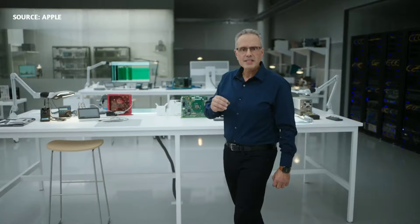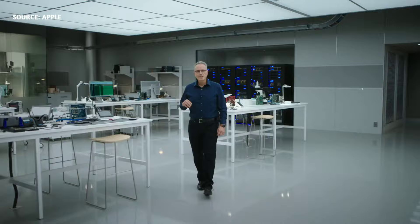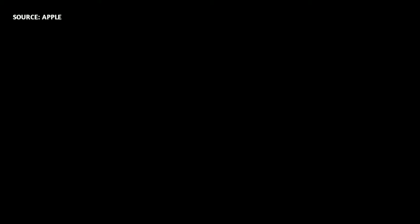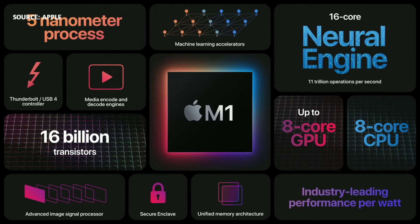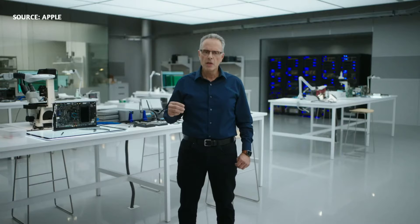M1 integrates our latest generation secure enclave — it's faster than ever and brings best-in-class security to the Mac. So that's M1, our first SOC design for the Mac: an 8-core CPU featuring the world's fastest CPU core, along with an 8-core GPU that delivers the world's fastest integrated graphics. M1 leads the industry in performance per watt, and has leading-edge technologies like the neural engine, Thunderbolt, USB 4, a faster secure enclave, our latest ISP, and more. With its unique combination of remarkable performance, powerful features, and incredible efficiency, M1 is by far the best chip we've ever created, and we're absolutely thrilled to bring it to the Mac.